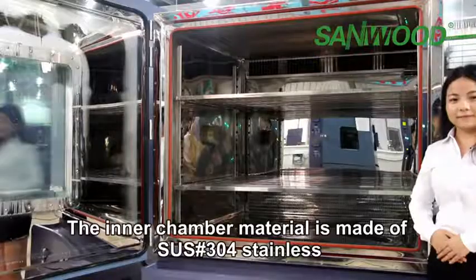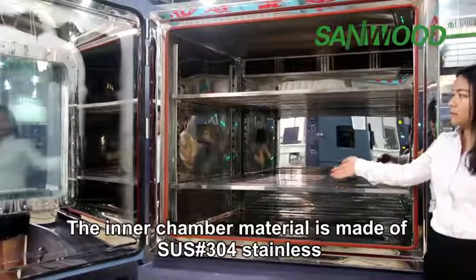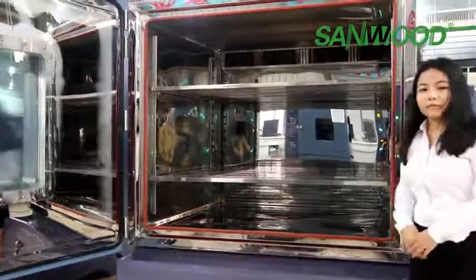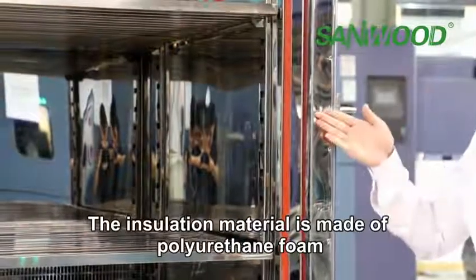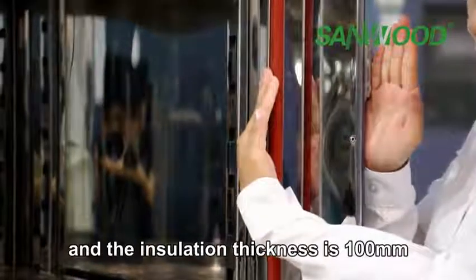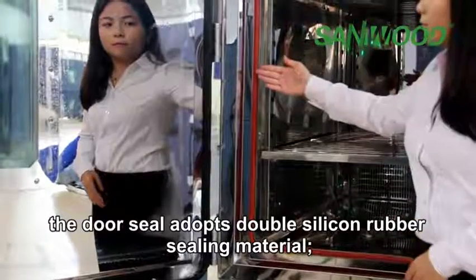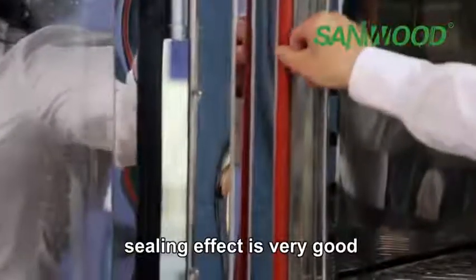The inner chamber material is made from SUS304 stainless steel with 1.2 mm thickness. The insulation material is made from polyurethane foam with insulation thickness of 100 millimeters. The door seal adopts double silicone rubber sealing material, and the sealing effect is very good.